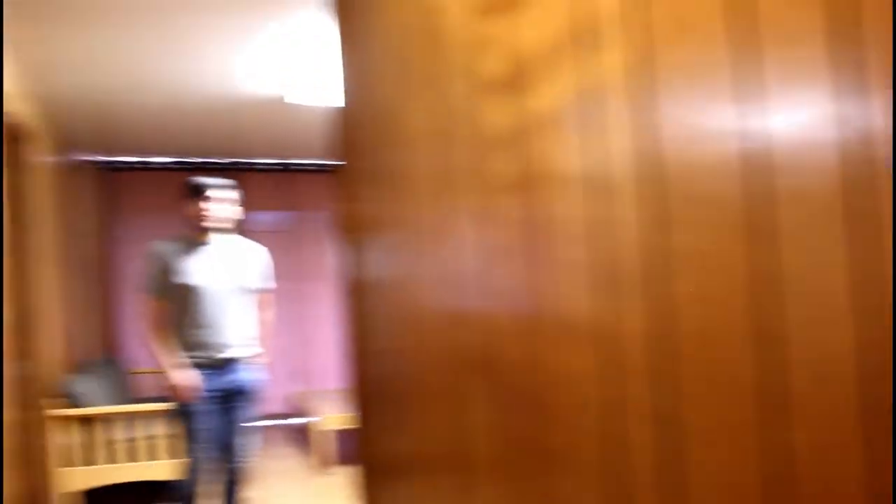So when you walk in, this is my front door right here. It's not really in focus, but this is my front door, and it has a little eye hole that I probably wouldn't even be able to reach. But when you walk in, this is what you see. So this way, this is the first bedroom — it's bedroom A — and all the furniture is still in here.